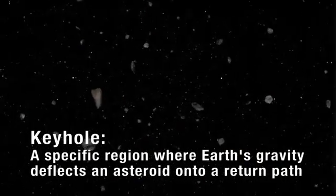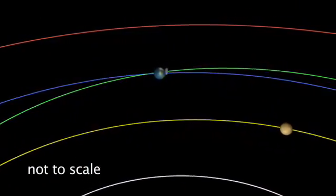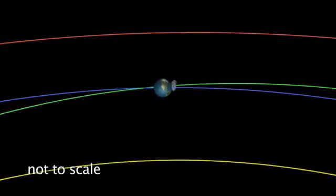There is a possibility that after it goes by the Earth, it may pass through a small doorway or keyhole, as I call it, and be deflected by the Earth's gravity into an orbit that would be about seven-sixths of a year. The Earth would go around the Sun seven times, the asteroid would go around the Sun six times, and they would meet up at the same place at the same time on April 13th, 2036.